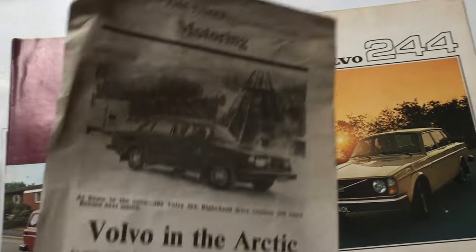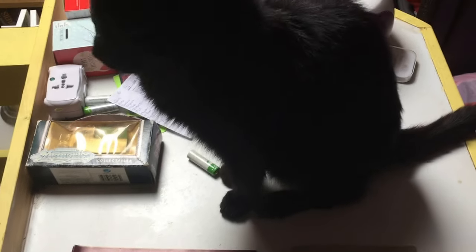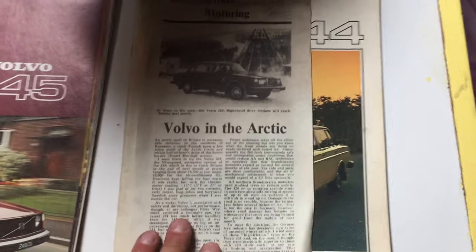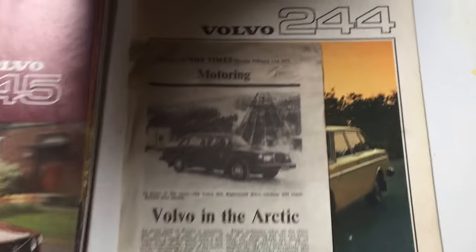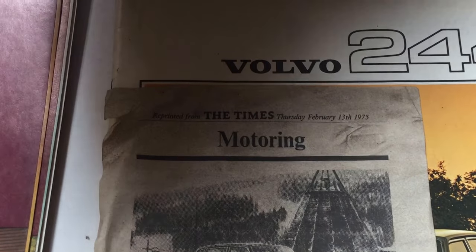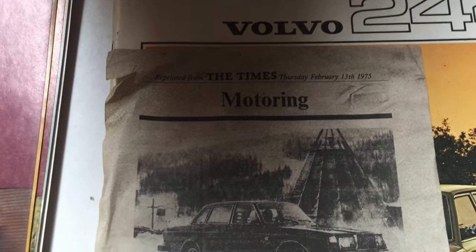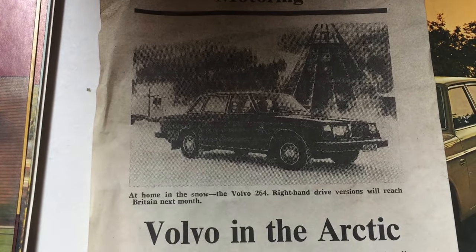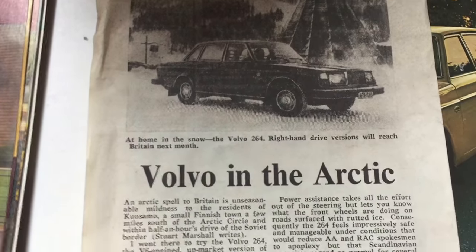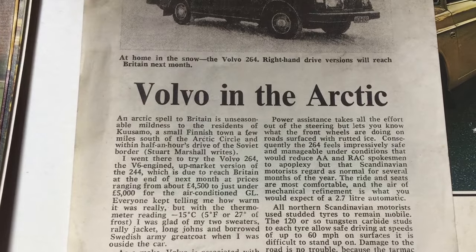What we also have to start us off is a cat that has just jumped on the table there. Do you want to say hello? No you don't. But you are taking up some of my light which is a bit annoying. But we do have this rather nice article from the Times dated Thursday February 13, 1975, and this basically covers the introduction of the 264 range into the UK market.